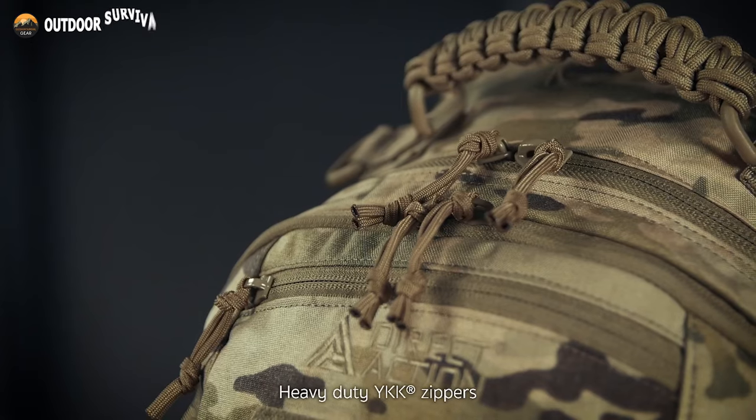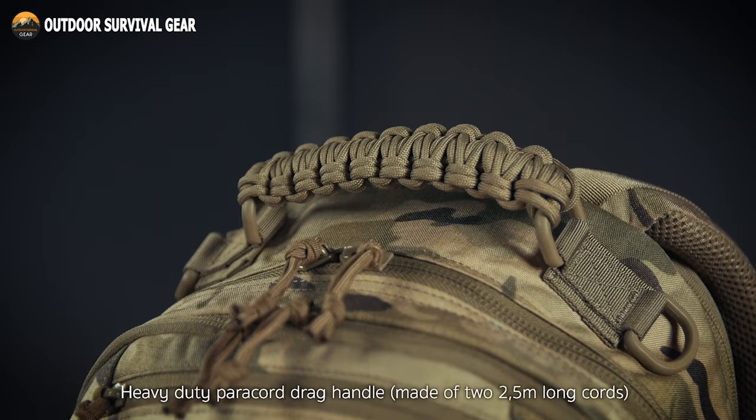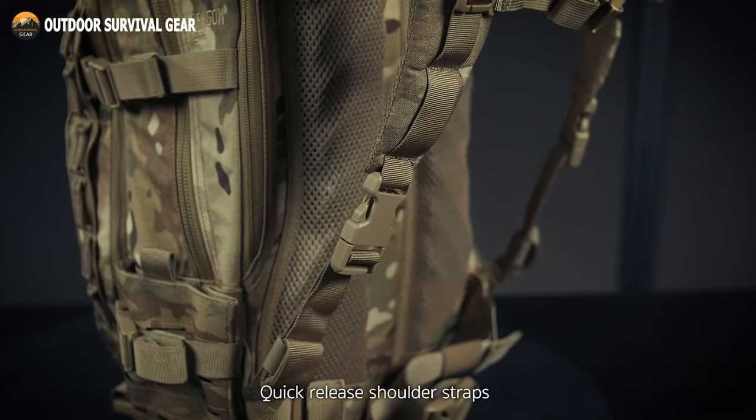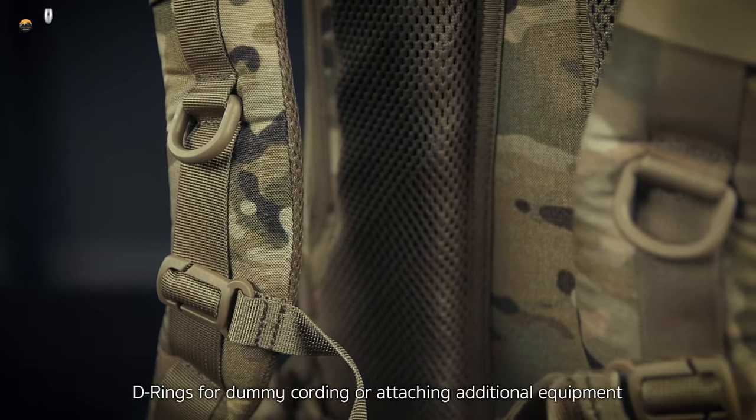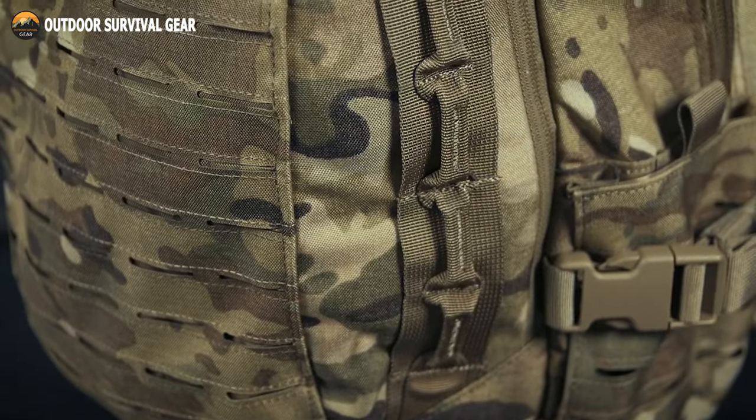Additionally, this backpack has heavy-duty YKK zippers, a drag handle made of paracord, quick-release shoulder straps, and D-ring connection points. All of these features combine to make it the ideal bag for any outdoor activity.